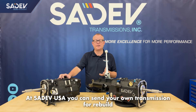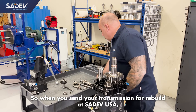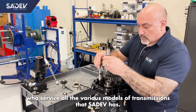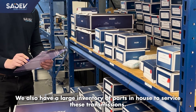At Cedev USA you can send in your own transmission for rebuild, but we also service many race series in the United States — series like the MX-5 Cup Series for Mazda, the GR86 Series for Toyota, and the Sports Racer Ford Series for the SCCA. When you send your transmission for rebuild at Cedev USA, we have a dedicated mechanic in the back that services all the various models of transmissions that Cedev has. We also have a large inventory of parts in-house to service these transmissions.